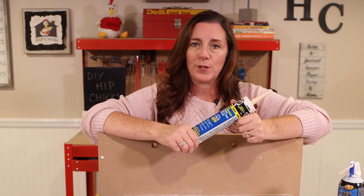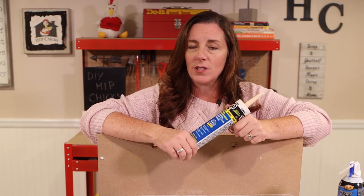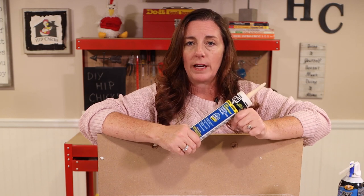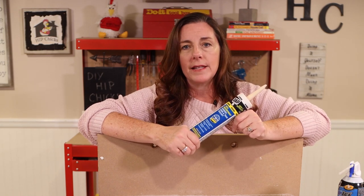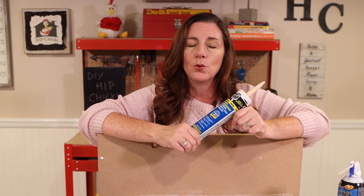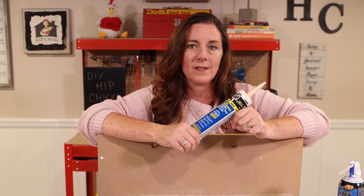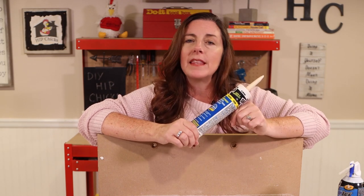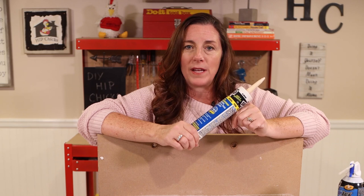When it comes to buying caulk for this project — since we're focused on the outside of your house — you want to make sure that you are choosing an exterior grade caulk. What I mean by that is it says it's rated for exterior use, so it is designed to withstand the temperature changes that are going to come with it. Again, find one that matches the facade as best as possible.